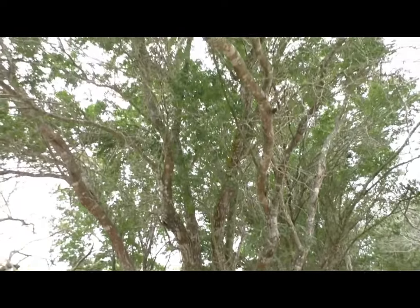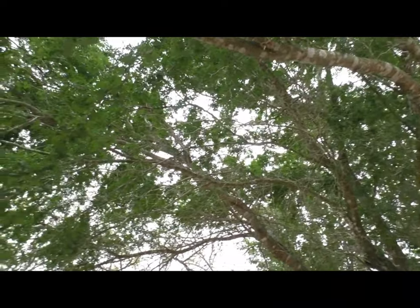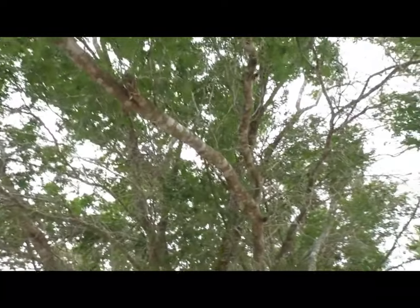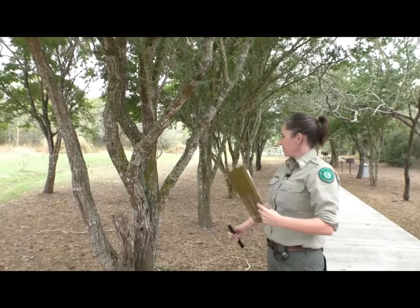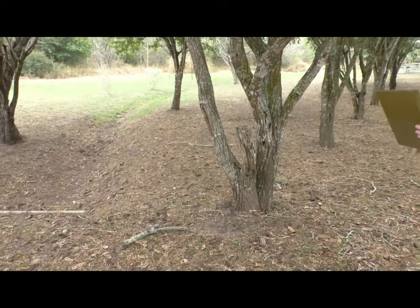Ebonies are also really interesting because they're very territorial. An ebony tree wants to be surrounded by other ebony trees. The seed pods they drop suppress other growth underneath them, and that's a good way you can tell if the ebonies are mature or not — is there anything in the understory? These are doing a pretty good job suppressing even grass, so if you look there's almost no grass growing under any of these ebony trees.